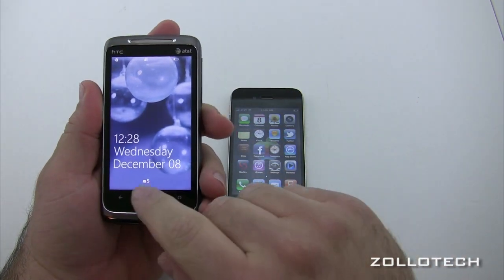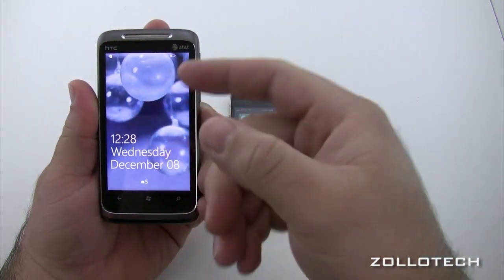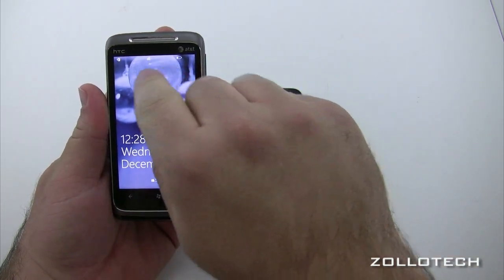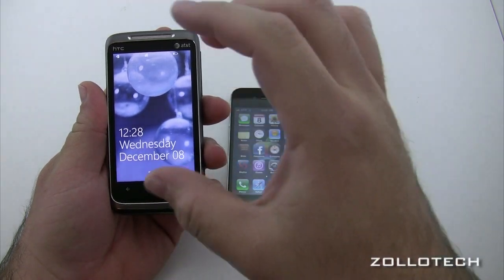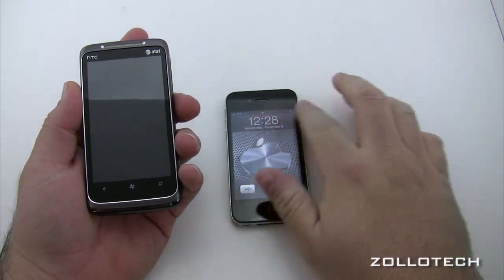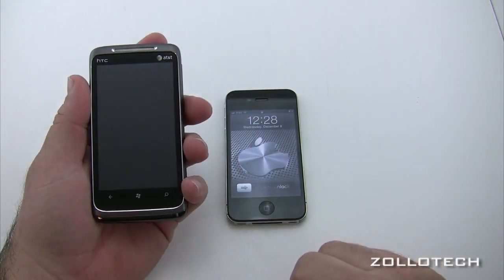On the Windows Phone 7 lock screen, you get battery status, Wi-Fi connection, and your mail. If you have a text or anything, it's right there on the lock screen. You don't get any of that information on iOS, which is unfortunate, and hopefully they change that in the future.